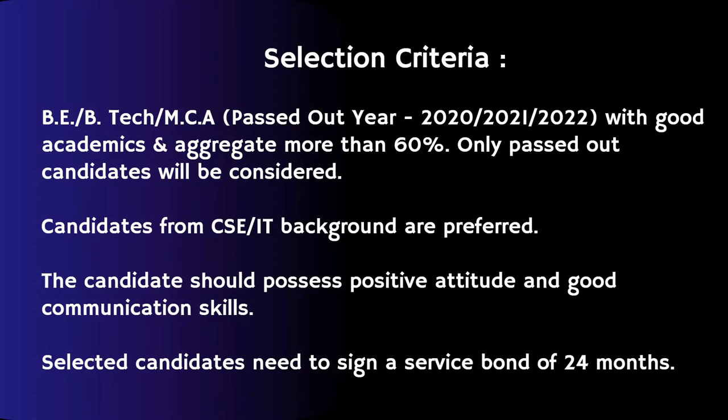For this you need to have a degree in BTEC, BE, or MCA from the pass-out year 2020, 2021, and 2022 with good academic scores. Also, the company is hiring candidates who are from CSE and IT backgrounds.